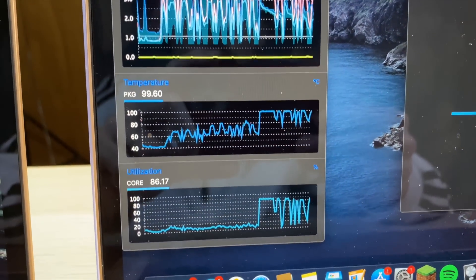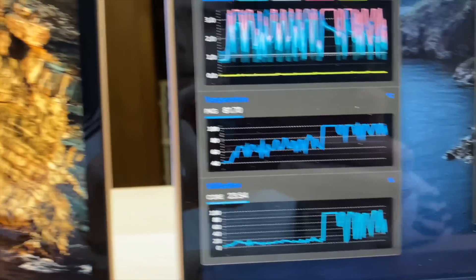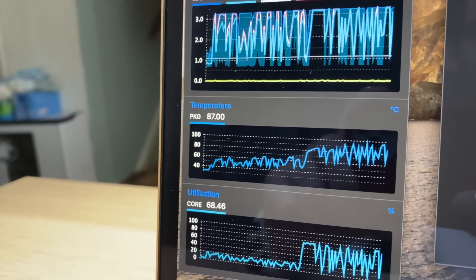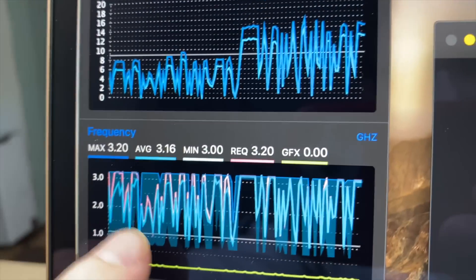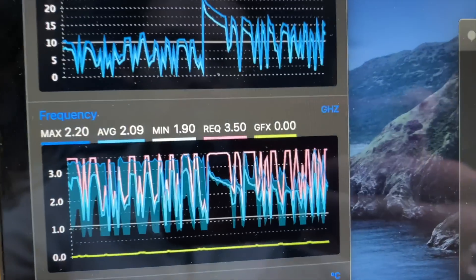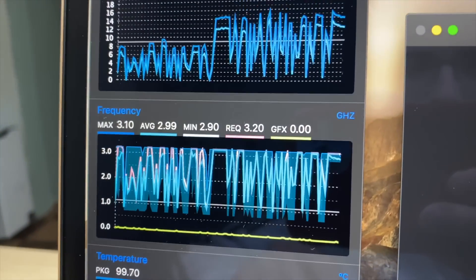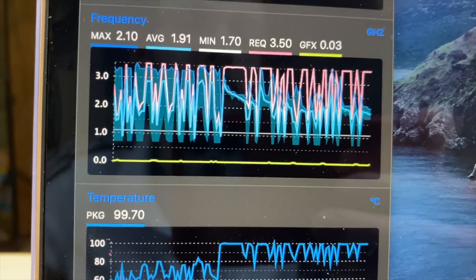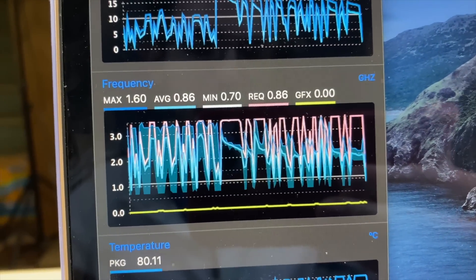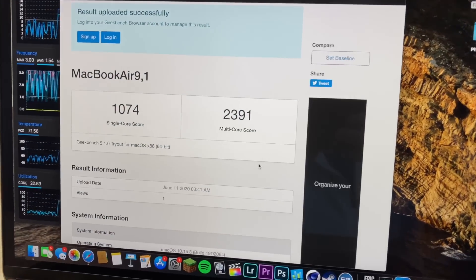Throughout this test, temperatures seem higher with the quad-core — not by a lot, but noticeably. The quad-core got hotter at first; now both are reaching the high 80s, but the i3 is staying cooler. Frequency is jumping around, maxing out at 3.2 on one and dropping to 2.6, while the other sits around 2.2. It does appear there's some thermal throttling happening here.